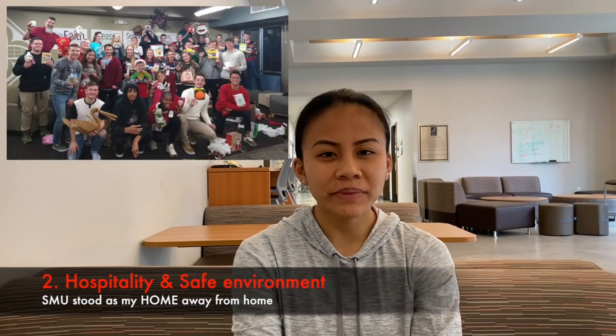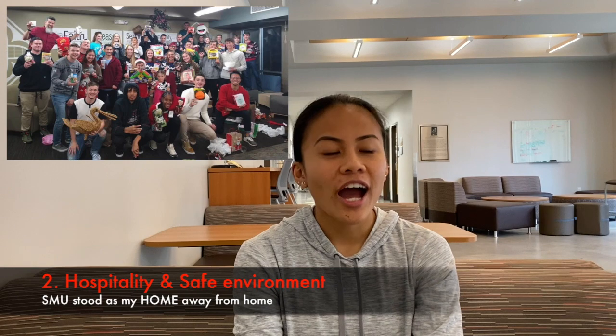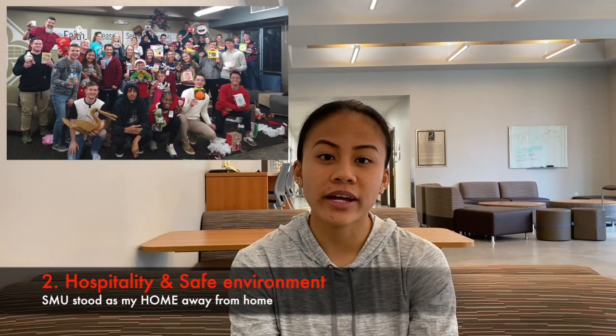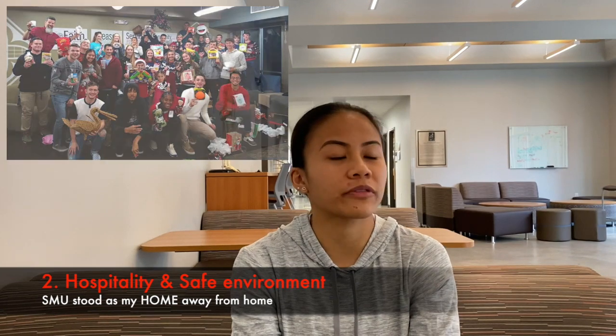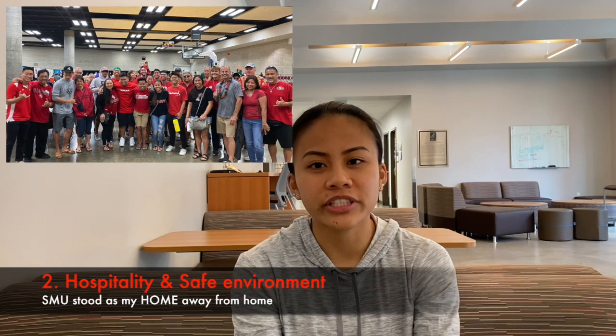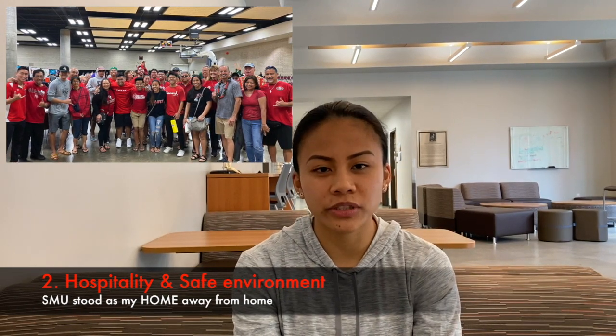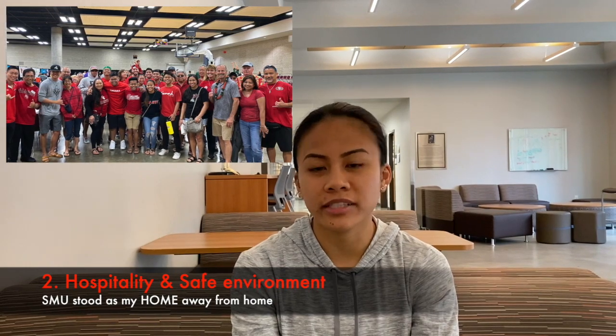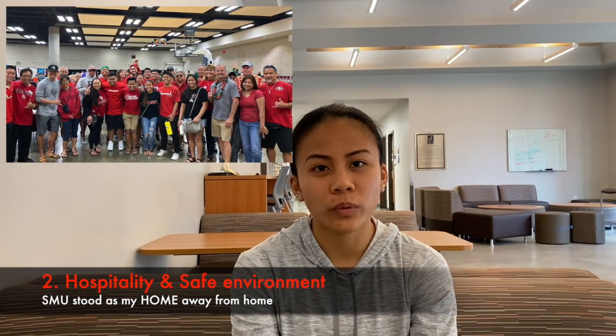Why I chose St. Martin's, number two? I chose St. Martin's because of its hospitality and safe environment. I was welcomed here at SMU with open arms. When I first stepped foot here at SMU, I knew this was the type of environment I wanted to be at. Coming from Hawaii and coming to college here in Washington, I was able to connect and make friends, and many people who made SMU feel like home away from home.